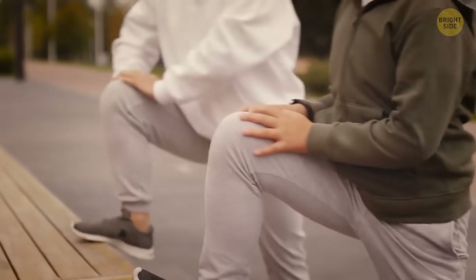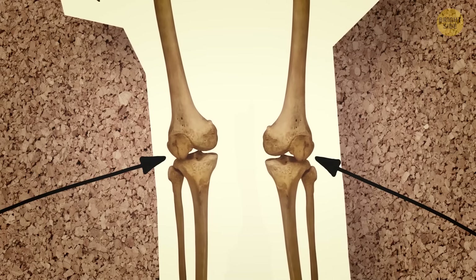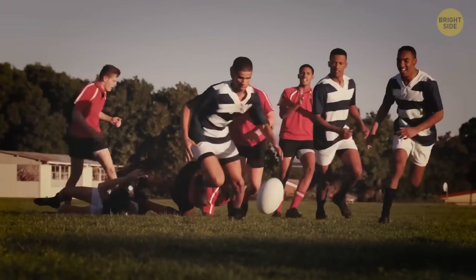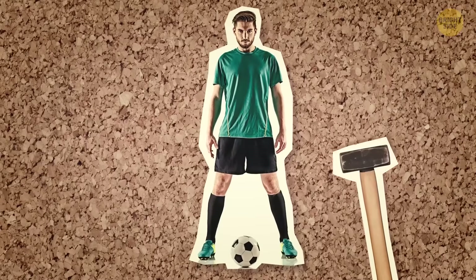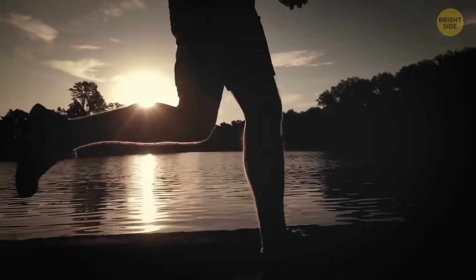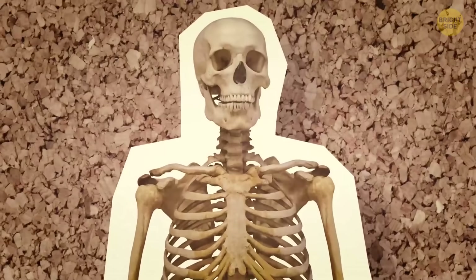Our knees are quite impractical too. It's the most complex joint in the body, sandwiched between two massive levers, which is already pretty risky. The knee only moves forward or backward, which doesn't make it a very secure construction. That's why there are rules in many sports, like soccer or rugby, that forbid hitting an opponent's knee from the side. To better suit an active lifestyle, the hinge-like mechanism of the knee could be replaced with a ball and socket — like the structure in your shoulders and hips.